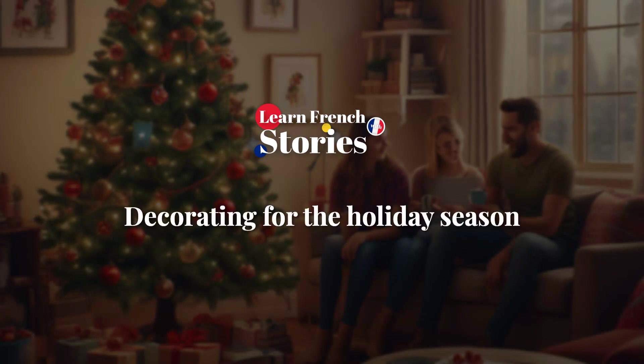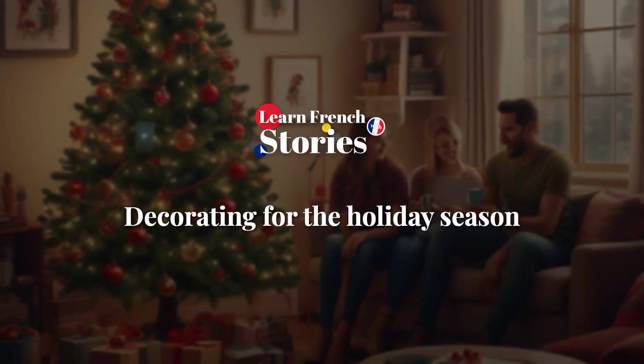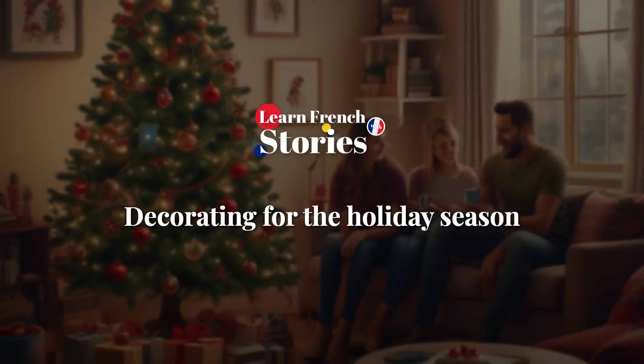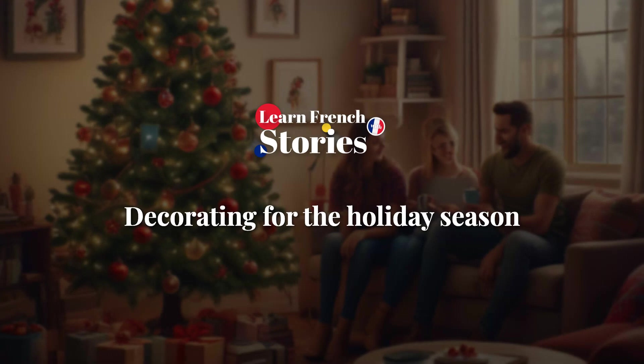Welcome to Learn French with Stories. Today, we will learn about decorating for the holiday season. Let's begin. C'est parti!